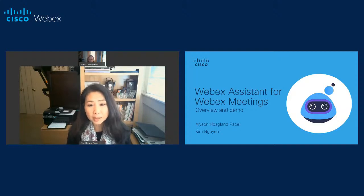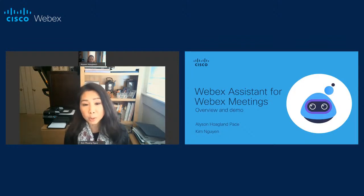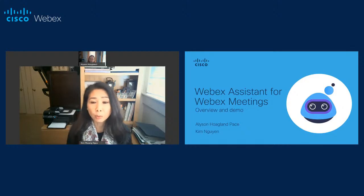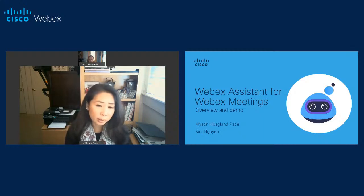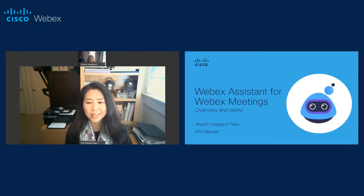It's called WebEx Assistant for Webex Meetings, and it's the first in-meeting assistant for the enterprise. Personally, I often wonder how I ever lived without it. We launched earlier this summer and we've been getting some great customer feedback. We've also received a bunch of requests for a demo that people can refer back to, and so that's why I've invited Allison to come talk to us. She's going to take us through the benefits of WebEx Assistant and how it works.